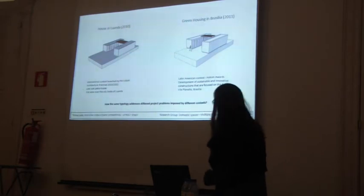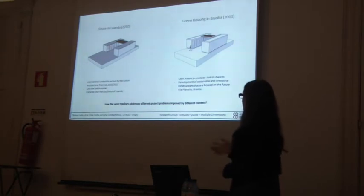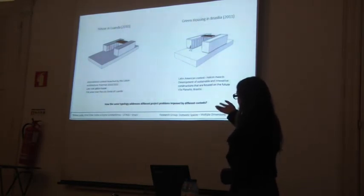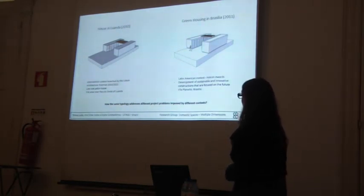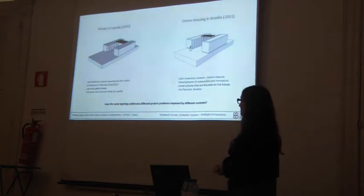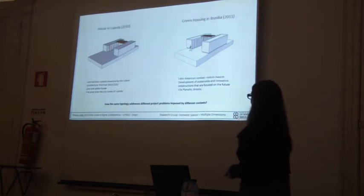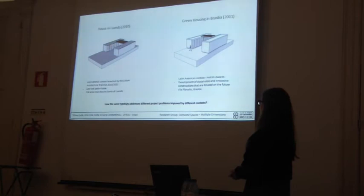We can see that they look really similar, although they respond to different demands. Housing Luanda is a response to the international context, launched by Venice and the Triennale, where they asked for a low-cost patio house in a flat area near the city limits of Luanda. The Green Housing in Brasilia is a response to the Latin American context, OSIM Awards, where they asked for the development of sustainable and innovative structures focused on the future in Alto Brasilia.